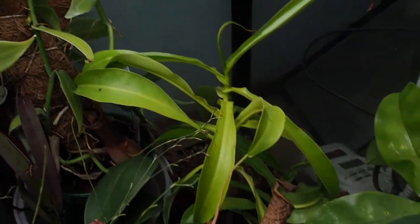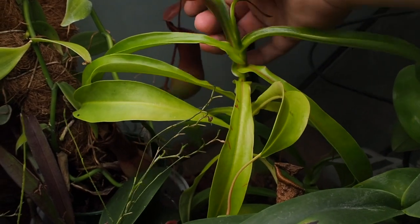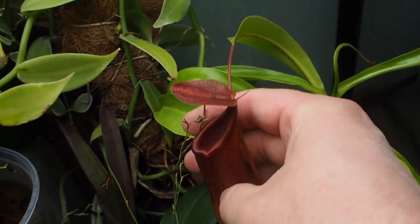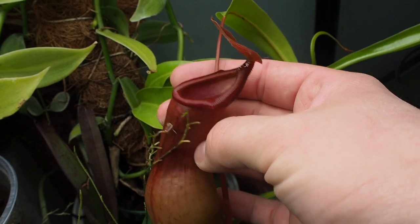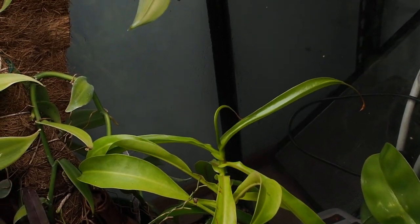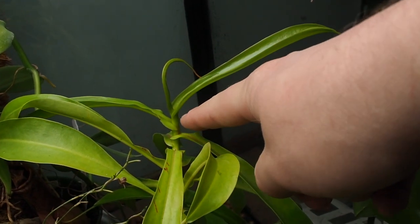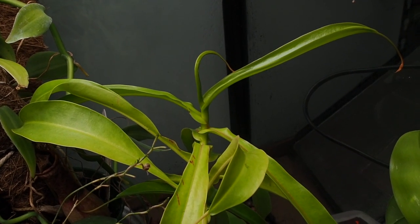These are Nepenthes Madagascariensis — I'm pretty sure that's what it is. There are some very healthy pitchers on the other side; you can see just how beautiful they are. It's doing really well — I just have to keep in mind that I need to keep watering it because it dries out pretty rapidly. It hasn't really gone into its vining stage yet since the interleaf length is pretty short, so I'm not looking forward to when it starts to rocket forward and grow all across this tank.